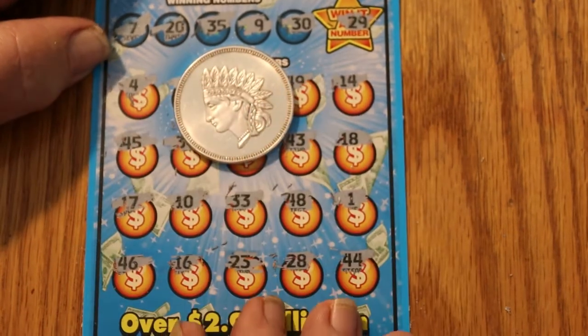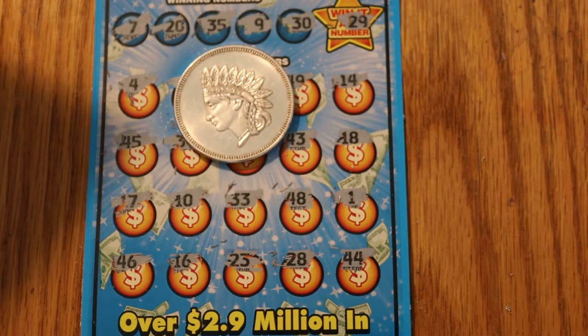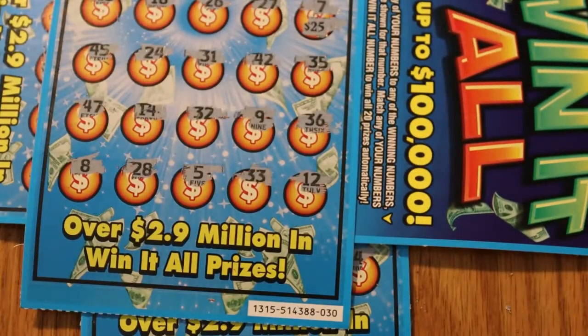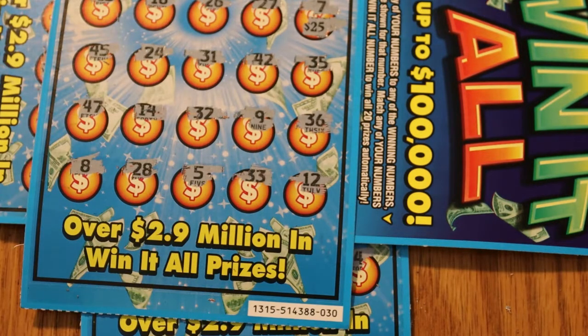Not too shabby. Five tickets in the session, two were winners — $15 there, $25 there — $40 back out of $50. Way over the halfway point. As far as I'm concerned, I'm happy with that. I look at it this way: I just got to do five $10 tickets for $2 a shot, because I'm only down $10. That's the philosophy you got to have sometimes. Anyway, I hope you did enjoy it. If you did, hit the like button, comment, subscribe, notification bell. We'll be back again soon with another session. AZ Scratchers signing off for now. Bye.